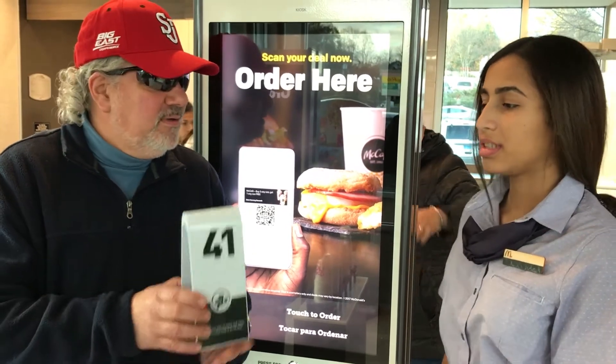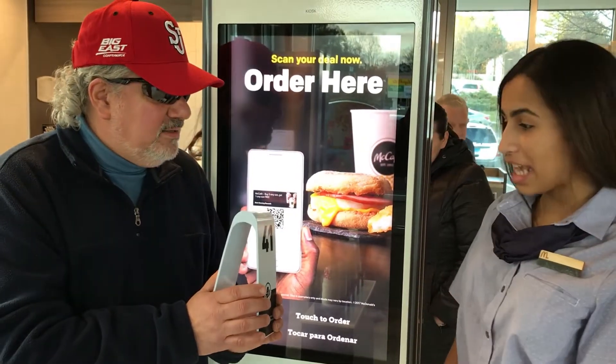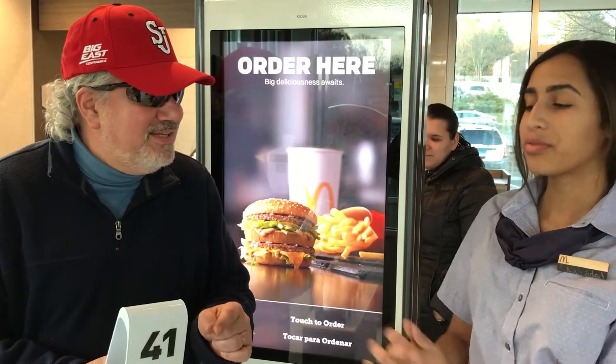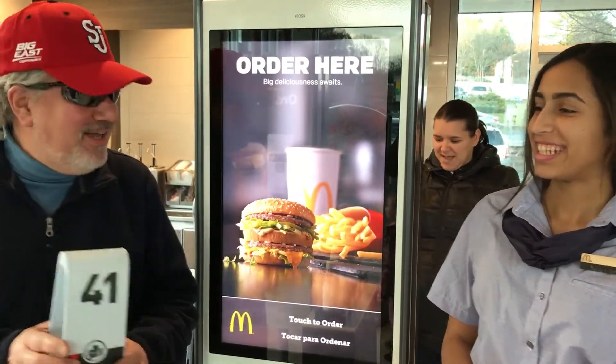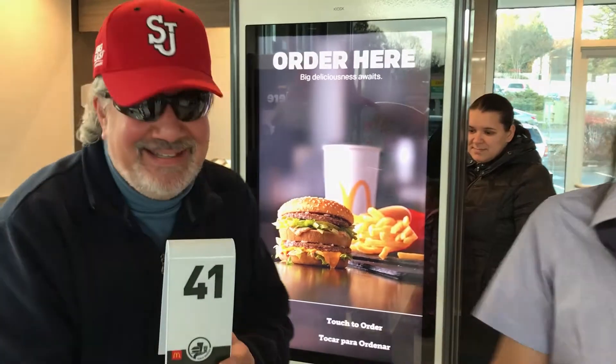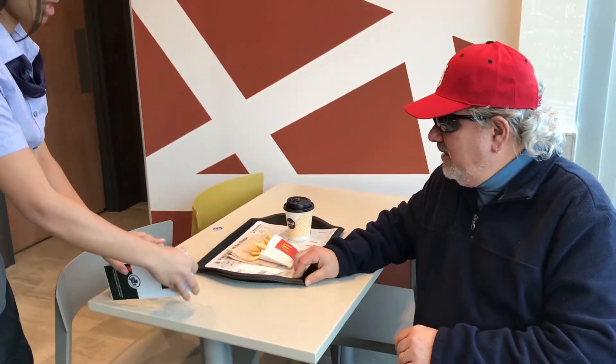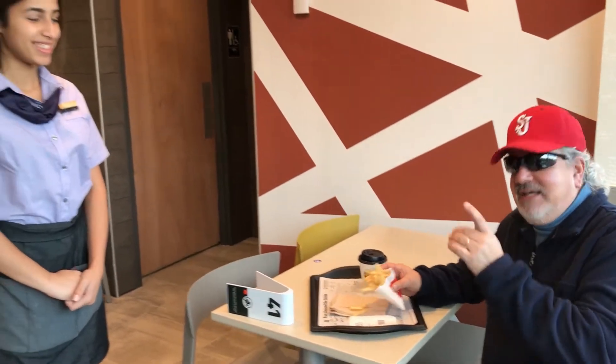Alright, so we're number 41. Alright, Natty, you got that? Yes. Alright, we're going to go sit down. I'm going to see how fast you can bring something. We're all counting on you. And here's the number — we're 41. Well, this is the future of fast food. It's a whole new world here in Danbury at McDonald's. Thank you, Natty. Appreciate it. Excuse me as I enjoy my McDonald's fries and a coffee.